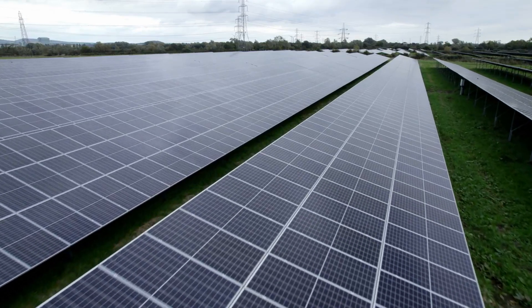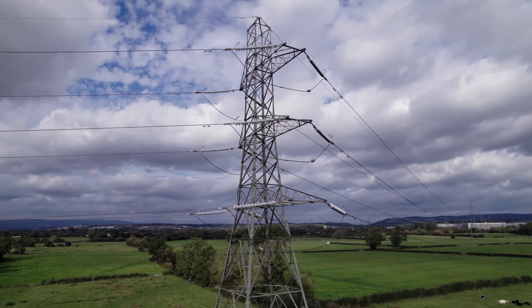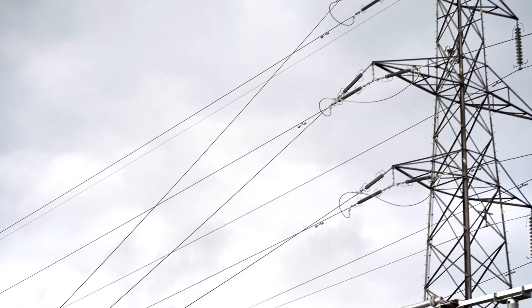The power generated here isn't just green, it's competitive. Solar is now cheaper in the UK than power from fossil fuels. Solar farms offer more than this, though.